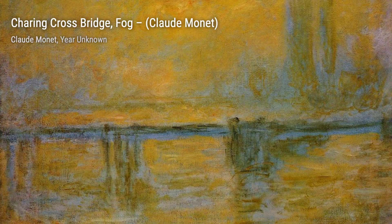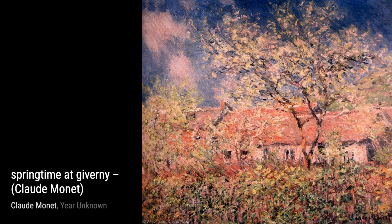Moving on, we have Road to the Farm at Saint-Siméon. This painting invites us to take a journey down a country road, with its vibrant colors and the sense of tranquility that comes with being surrounded by nature.